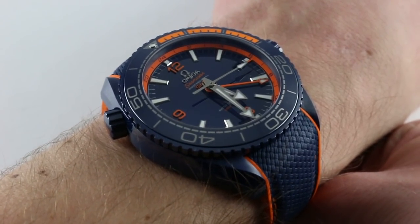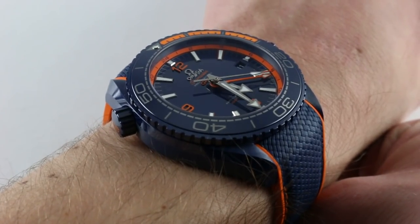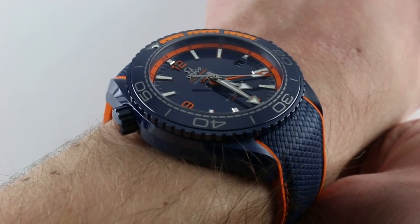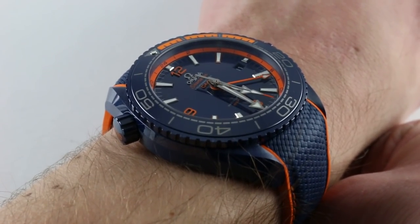On my wrist — 6 and 1/3 inches, 16 centimeters in circumference — the watch is an easy fit, first because ceramic is very light. Eyes closed, I don't think I'm wearing a watch that measures nearly 46 millimeters. It feels more like a 41 or a 42.